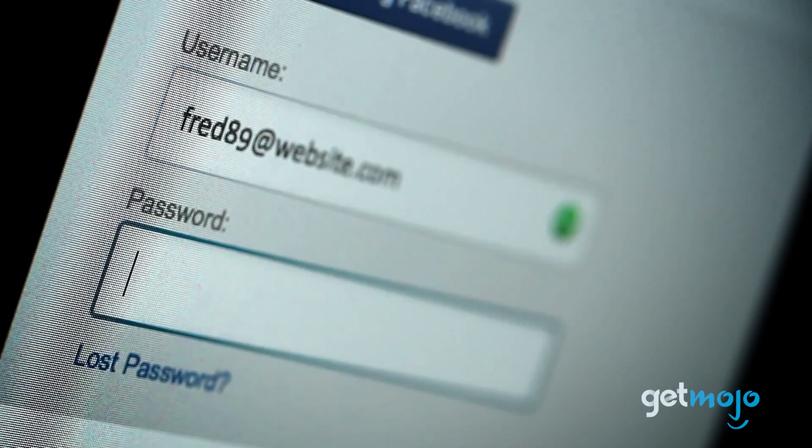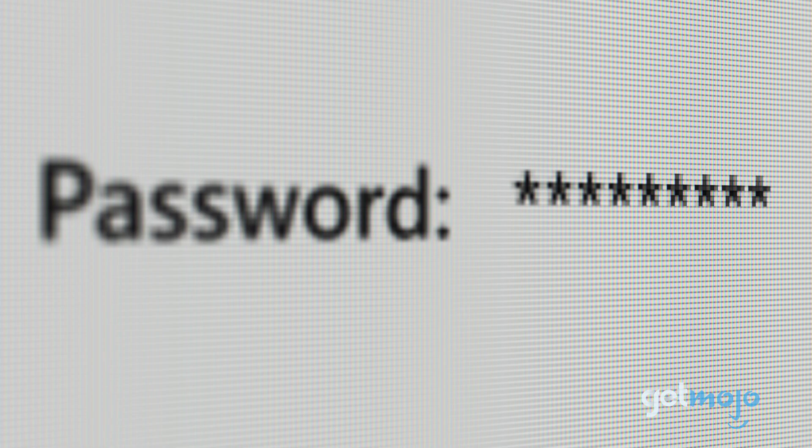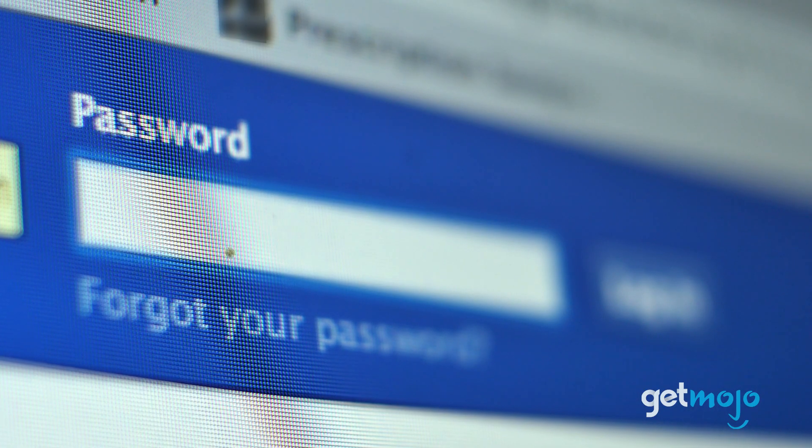You should always try to make your passwords a mix of upper and lowercase letters, numbers and symbols. The harder they are to guess, the harder they are to crack. You should avoid simple, easy-to-guess passwords that feature common words, patterns or personal information – like a birthday, for example.